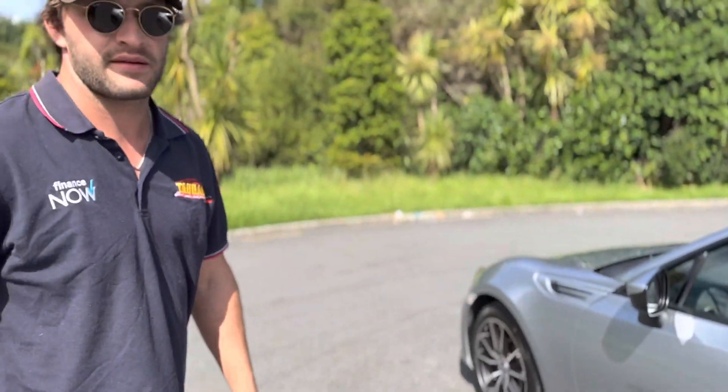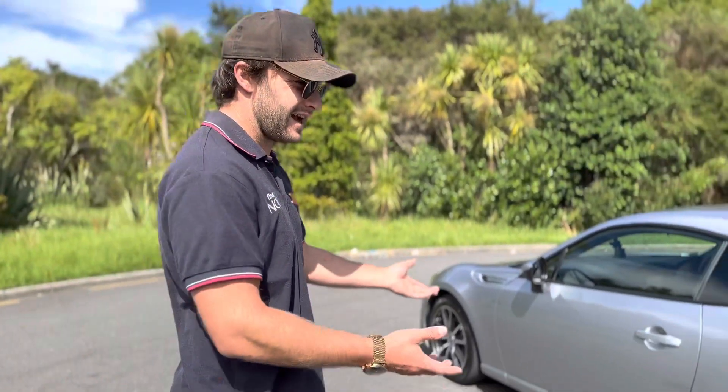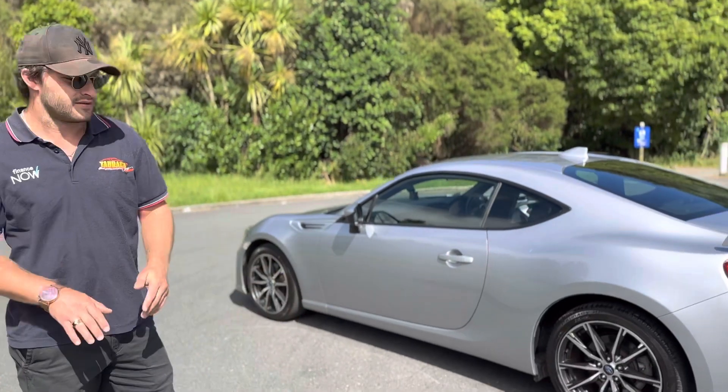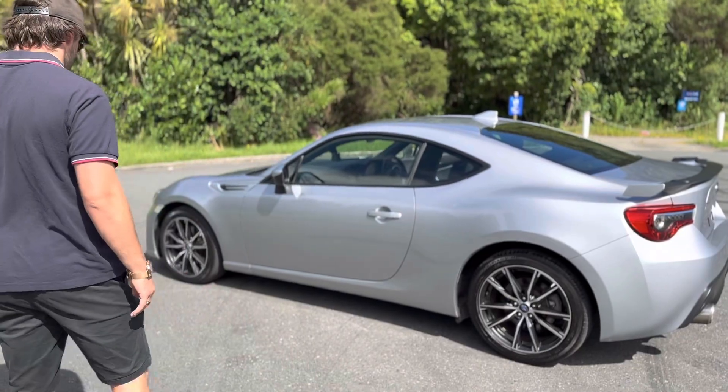This model has a track mode that you can engage for an extra level of fun. When you pop it in track mode, it disengages the traction control and sharpens everything up a little bit. You can get the car to turn quite well in corners — it doesn't like to step out and spin, but it certainly does bring you round a little bit more than if you're just driving it conservatively.